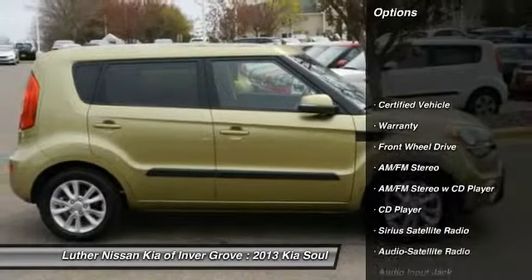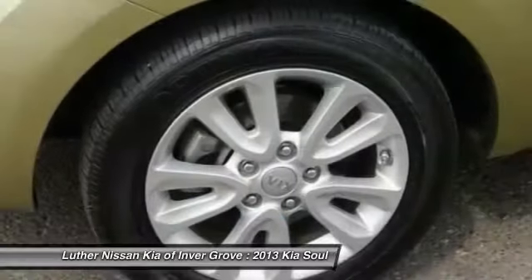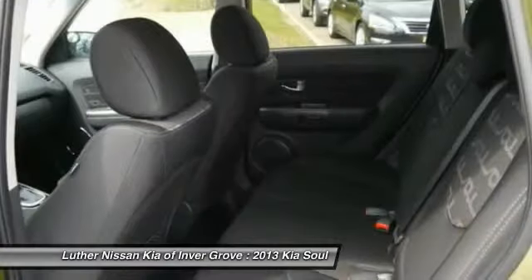Traction control, anti-lock braking system, Bluetooth wireless data link for hands-free phone, power steering, air conditioning, front aluminum wheels, cruise control, rear defrost, AM FM stereo radio, FWD.